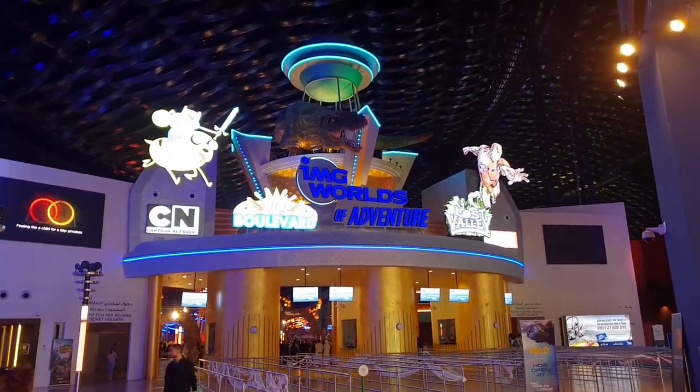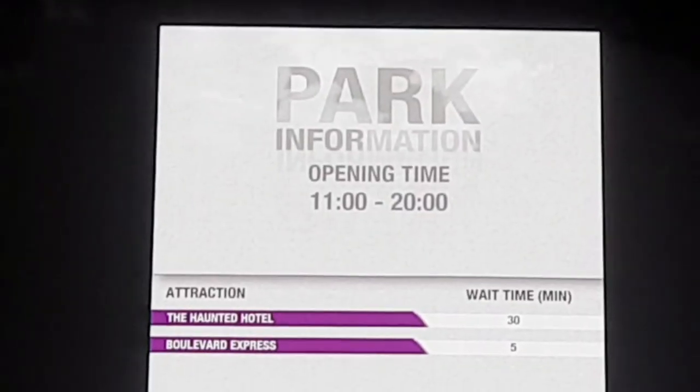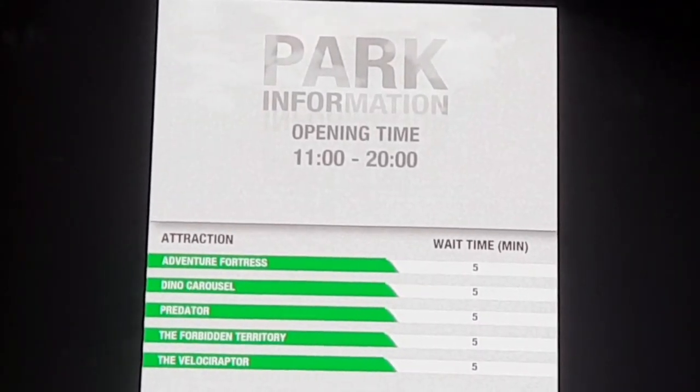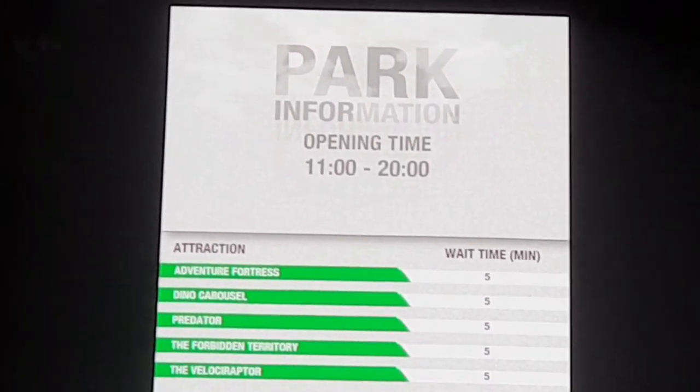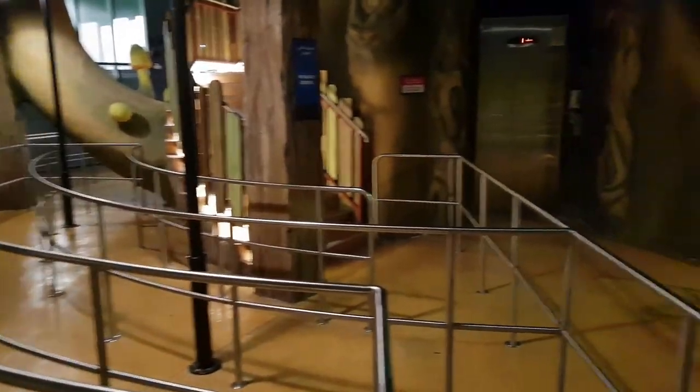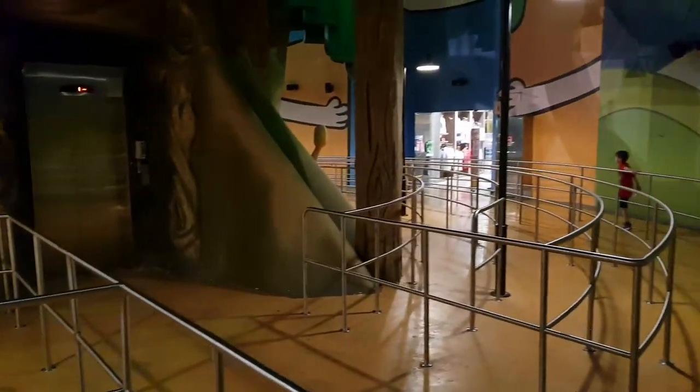MotionGate is much the same — you probably spend more time walking through the lines than actually waiting in them. IMG Worlds of Adventure was much the same. Here is a board showing the wait times: Haunted House was the only one with a real wait, and most are showing 5 minutes. The ones showing 30 minutes are usually shows that start every 30 minutes, so not an accurate wait time display. This was during school holidays.